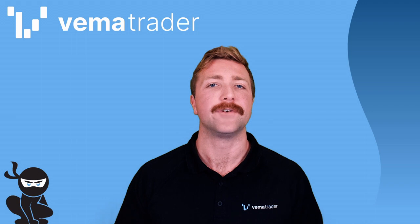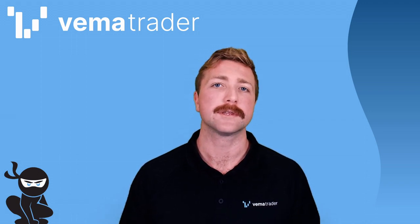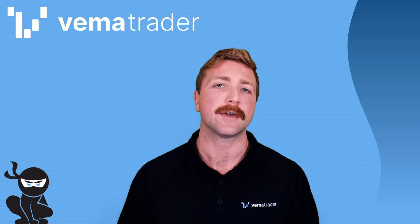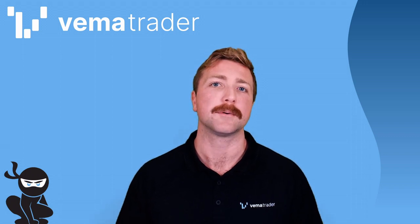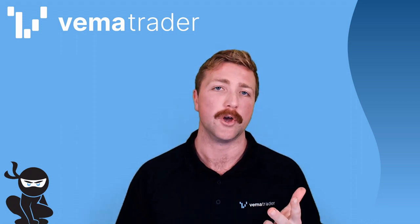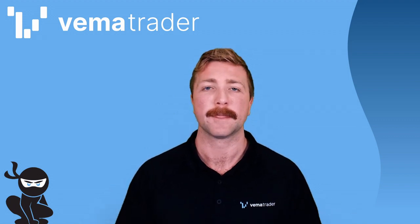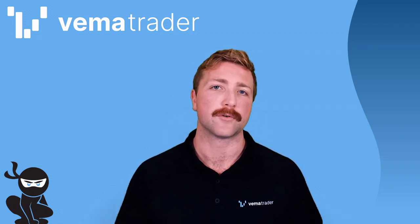G'day guys and welcome to the Vemma Trader 5 Keys to Successful Trading Series. My name is Rhys and over the course of this series, I'm going to be running you through five of the key principles that you have to master in order to become a successful and profitable trader. Those are your trade plan, your risk management, your journaling, your analysis — so what you do with the data that you collect while you're journaling — and your psychology. In today's video, I'm going to be talking about your trade plan.